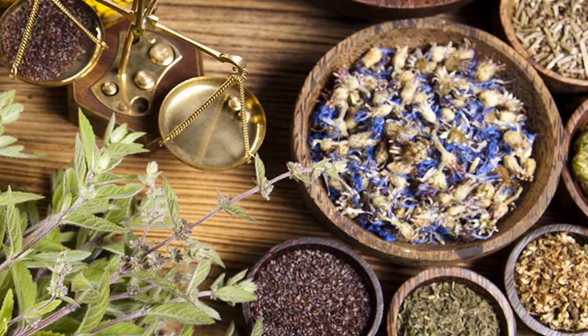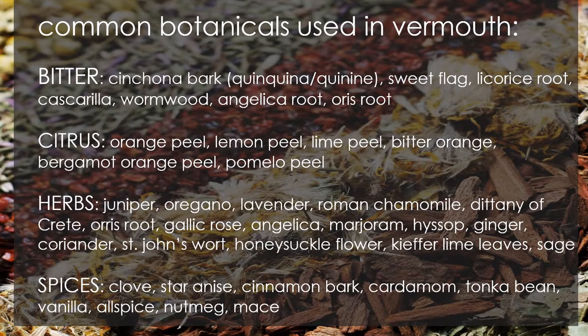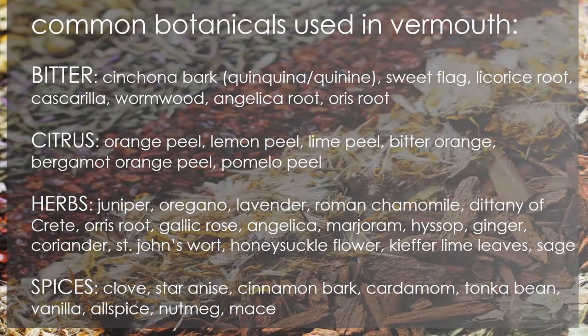The defining process of vermouth is the botanical blend. All vermouths contain an Artemisia, which is a bitter plant or root, which gives vermouth its fundamental bitter taste. Botanicals are extracted either by maceration — putting them in alcohol or water — or distillation, which is distilling alcohol through a basket of herbs. Producers frequently use dozens of different components to create vermouth, and often mention it on the label.